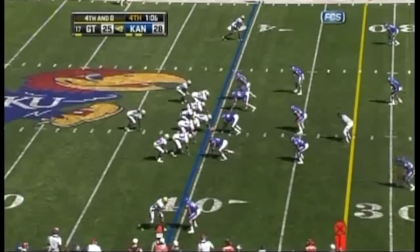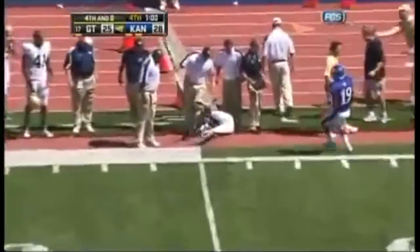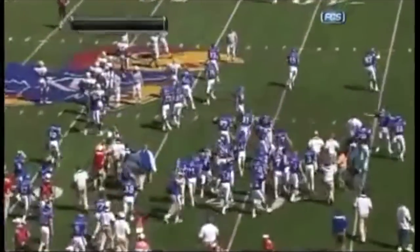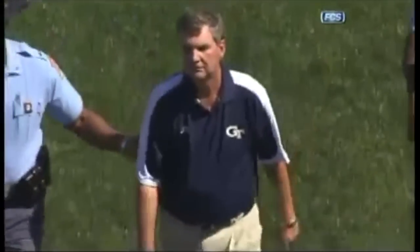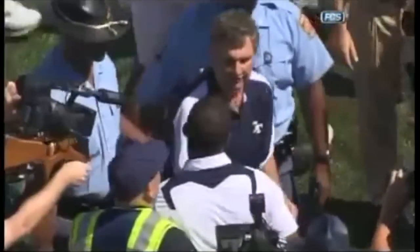The play of the game, Nesbitt, looking to throw here. Incomplete, intended for Hill, and Kansas should win this one. Turnagill's kind of like the whole thing's on Sportsman, because it's all a moot point anyway. But Paul Johnson pulling out all the stops. Turnagill gets the win. What a win for the Jayhawks. They celebrate in Lawrence as the Jayhawks get their first win of the season, and they do it in incredible style, knocking off Georgia Tech.